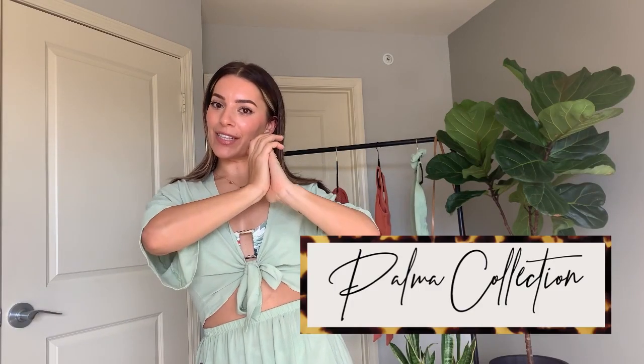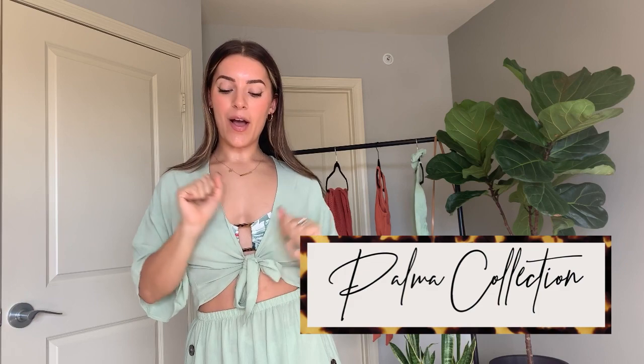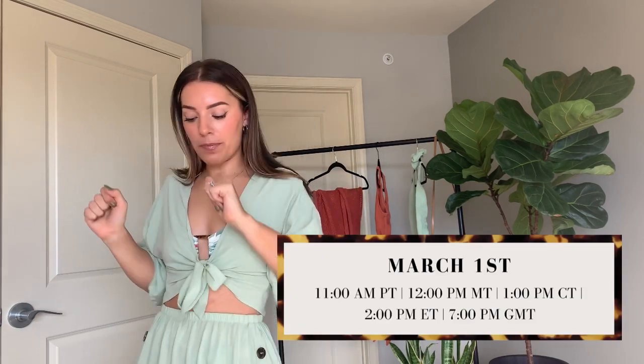Alright guys, it is time for a Toluca swim try-on haul. The new Palma collection is launching March 1st at 12 p.m. mountain time, 1 p.m. standard time, coming around the corner real soon.